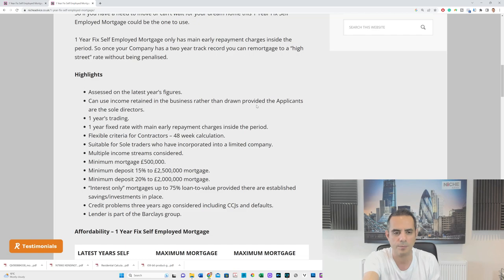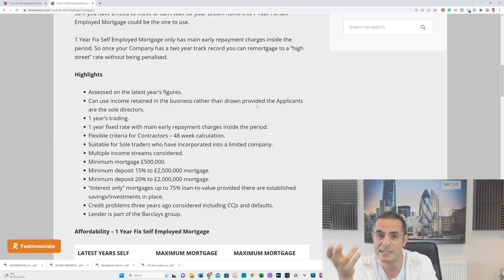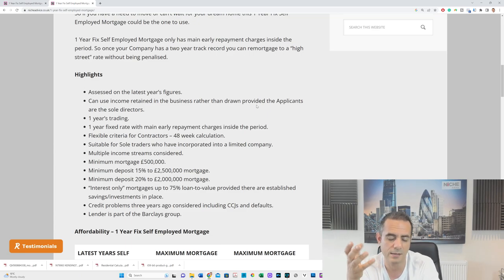The minimum loan is half a million pounds. Multiple income streams are considered — buy-to-let income, different business incomes, limited company income, and sole trader income. The minimum deposit is 15%, and the maximum loan goes up to £2.5 million, so you'll need a decent deposit. Up to a £2 million mortgage requires a 20% deposit — this is aimed at high net worth individuals.